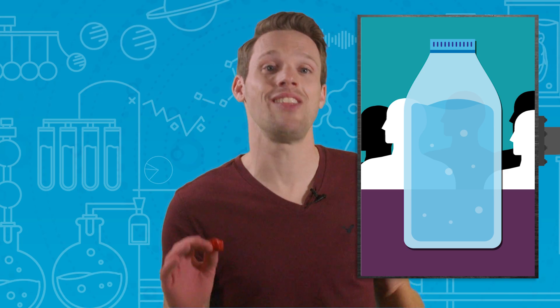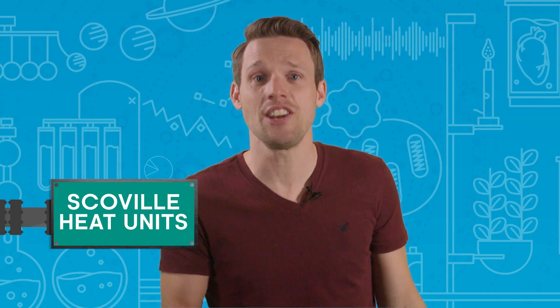Scientists love to put a number on things, and in 1912 an American pharmacist called Wilbur Scoville sought to do just that. He quantified the heat of various chilies with the eponymous Scoville organoleptic test. The test involved diluting an extract of capsaicin with sugar water until a panel of five testers could no longer detect the heat in their mouths. The degree of dilution gave the pepper's potency in Scoville heat units.